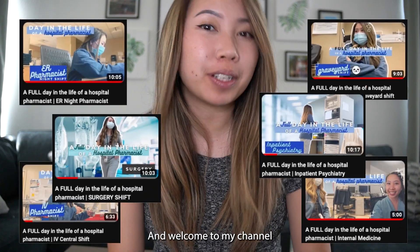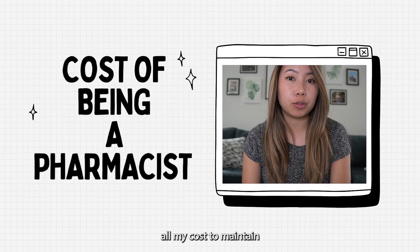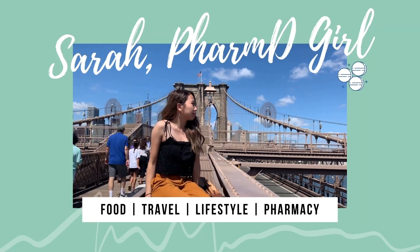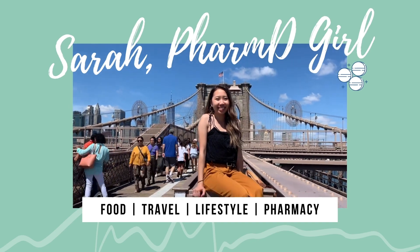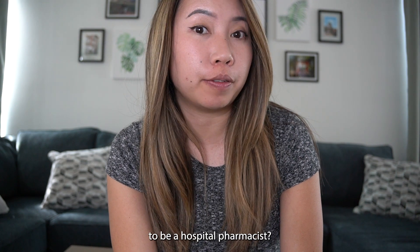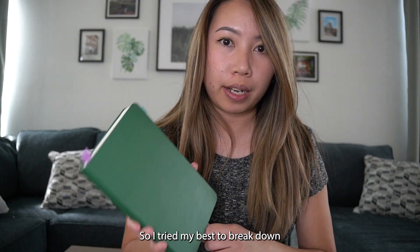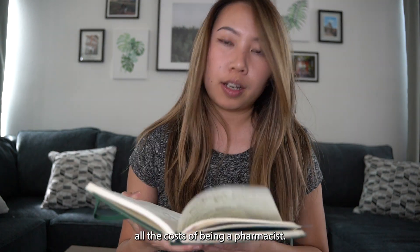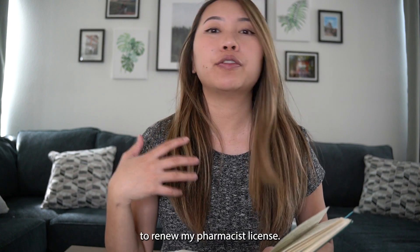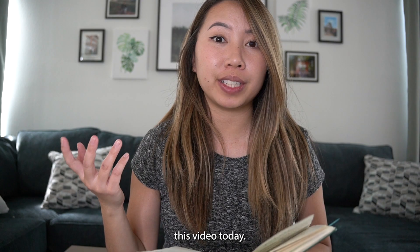I'm Sarah, a hospital pharmacist, and welcome to my channel. Today I'll be breaking down all my costs to maintain my pharmacy license. So how much does it cost to be a hospital pharmacist? I tried my best to break down all the costs. Recently I got a hefty bill to renew my pharmacist license, and that's what inspired this video today.